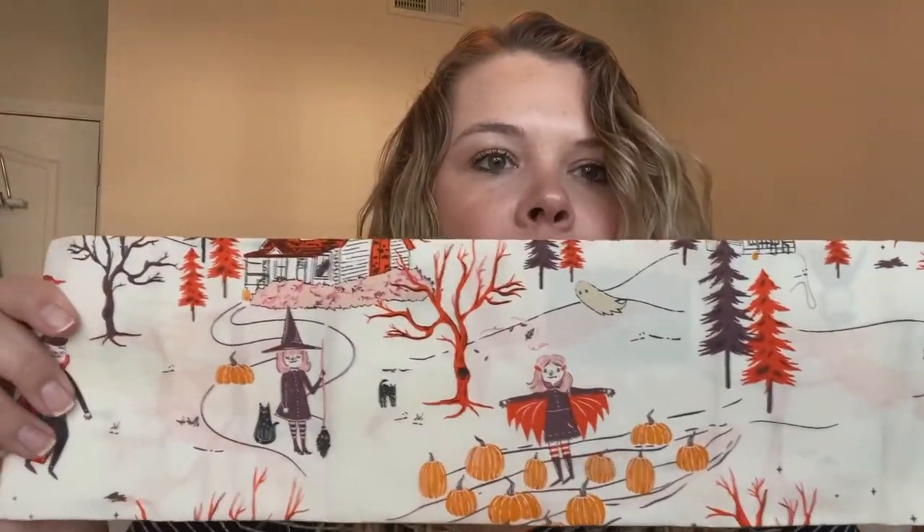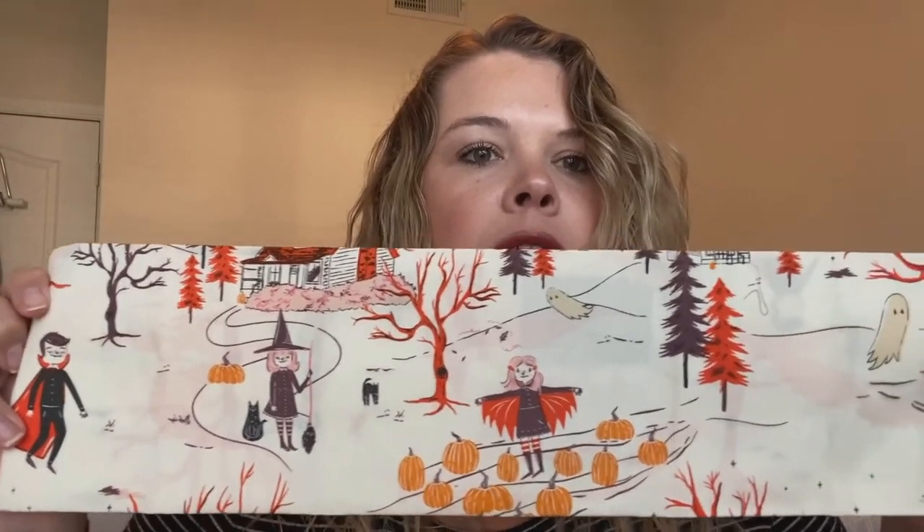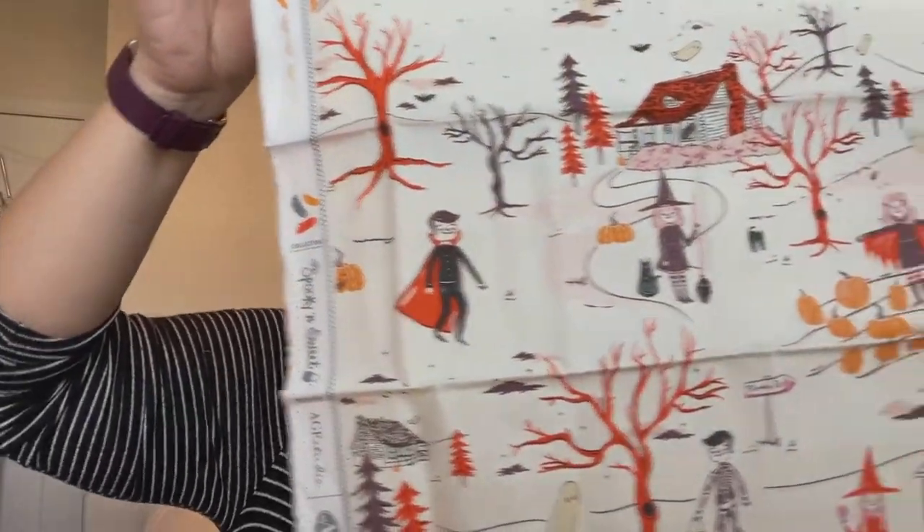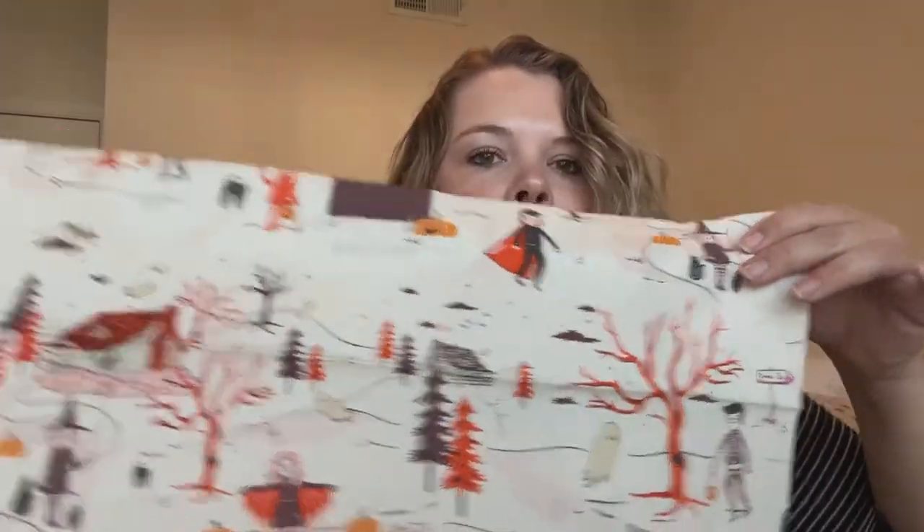Oh, one more — let me open this one up so you can see everything. It's like a little village with trick-or-treaters, pumpkins, ghosties, trees. And I want to say there was another print in this collection on a dark gray, charcoal-y background with a similar print on it — but this one is so fine, love it.